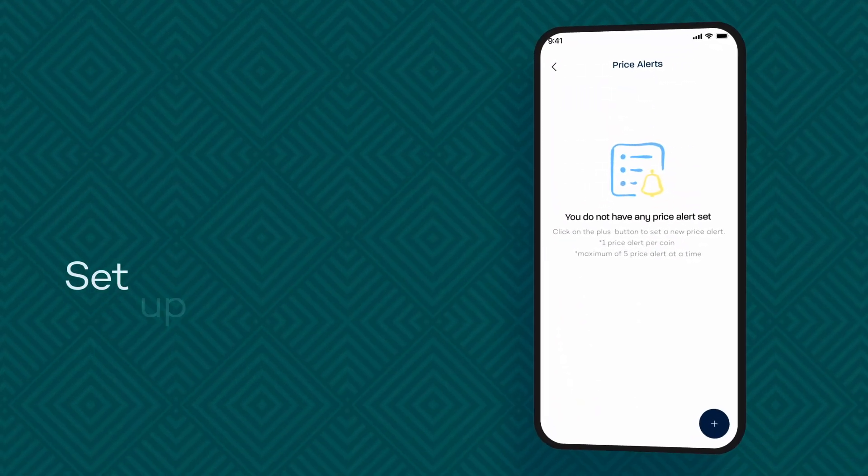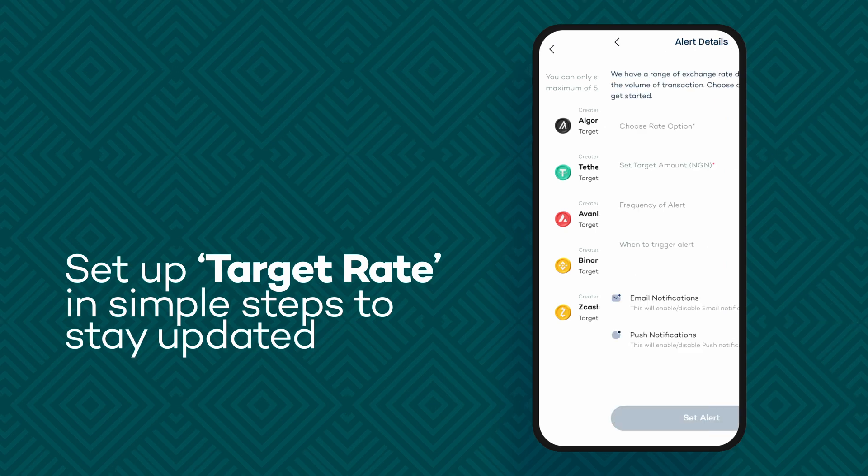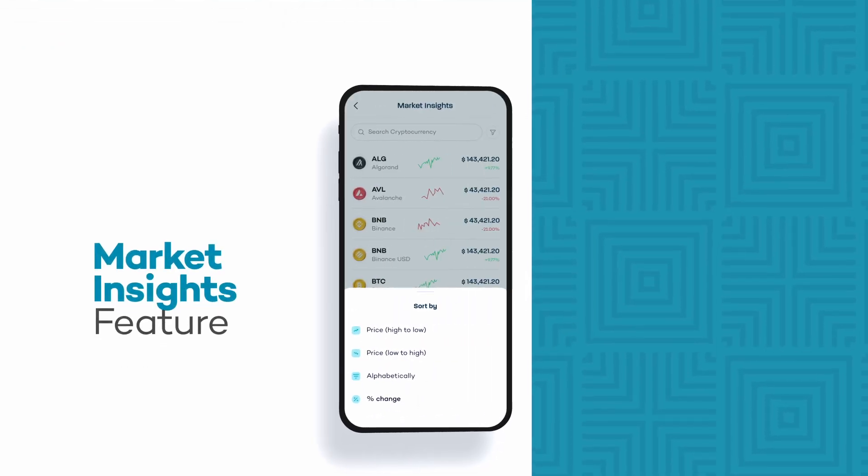There is a price alert feature on Brits that you can use. This feature allows you to get notified when your target price is reached or when prices fall below your target. We want you to be very informed about what is going on in the market, so there is a market insights feature on Brits.